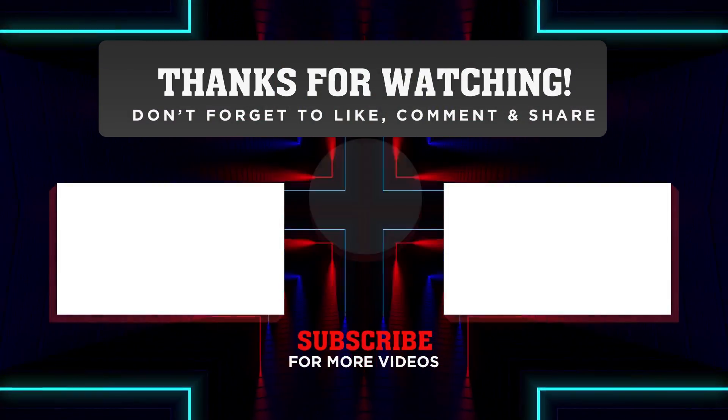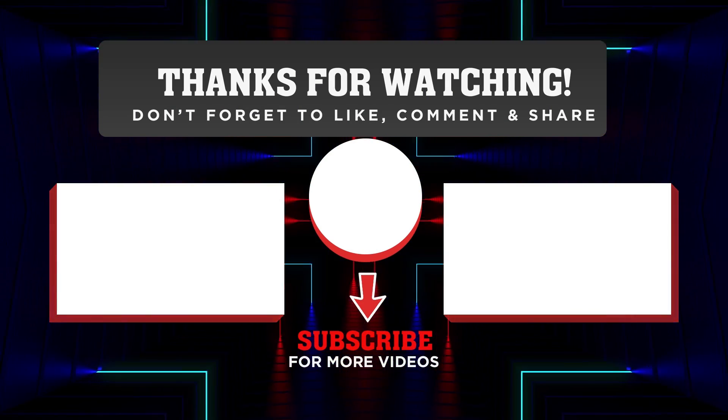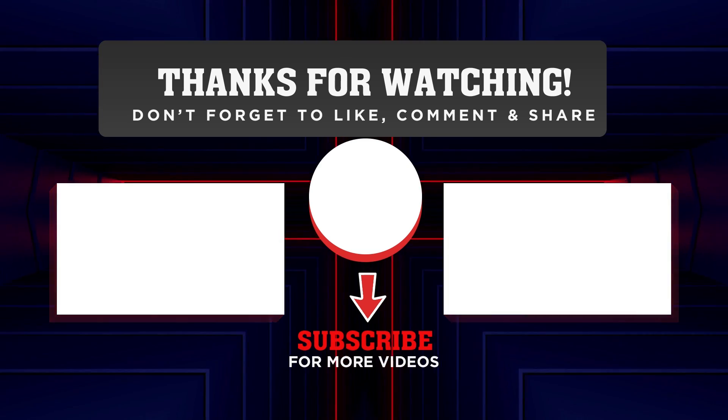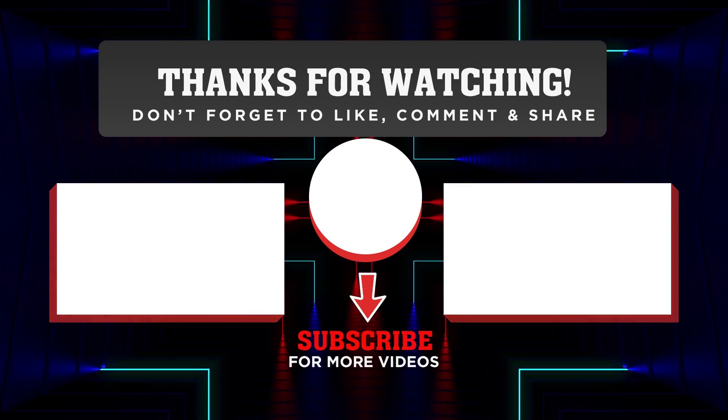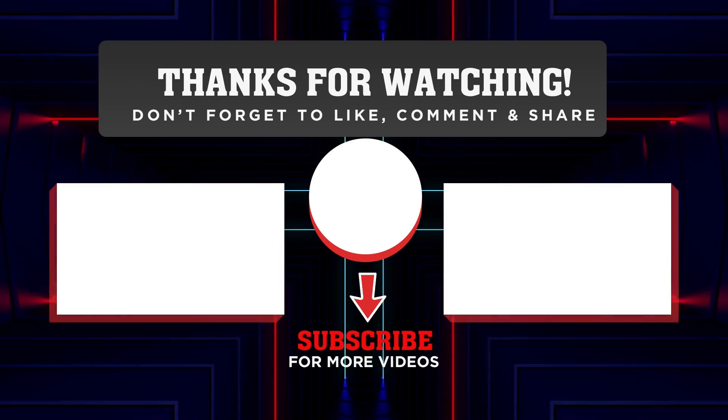That's all for today's episode. We really hope you enjoyed it and learned something new. Please share your thoughts with us in the comment box below — we value your input, and it helps us create better videos for you. Thank you so much for watching, and we'll see you next time.